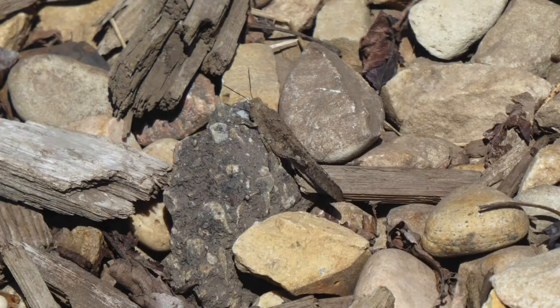Birds also eat insects, including this grasshopper, which might be part of the reason why it's camouflaged so well. This kind has dark-colored wings, so if you disturb it, it might startle you by jumping up suddenly and flying away.